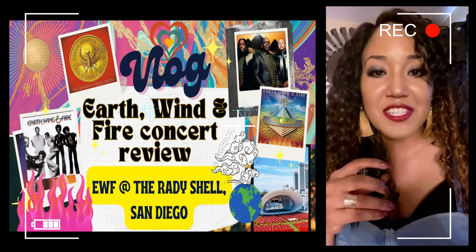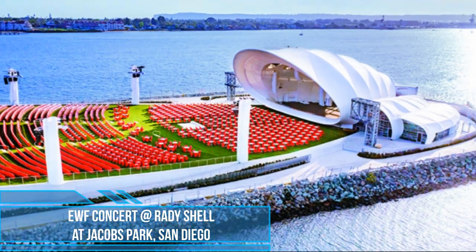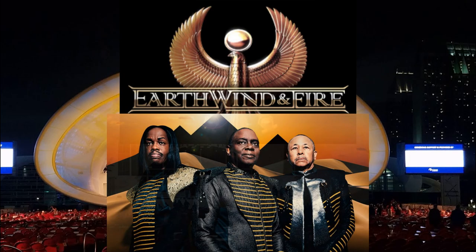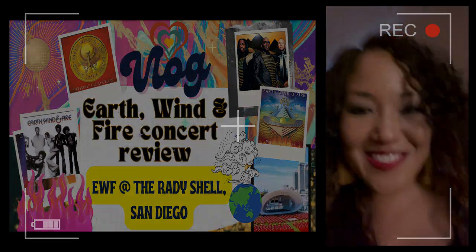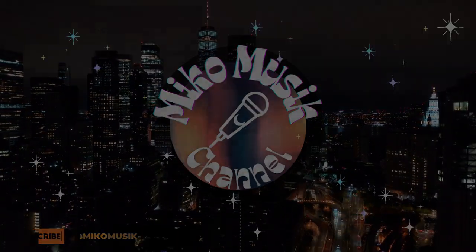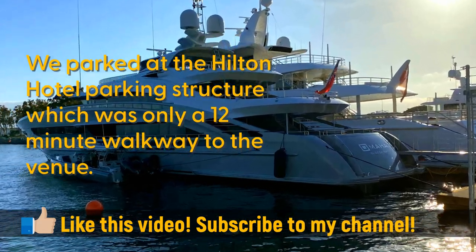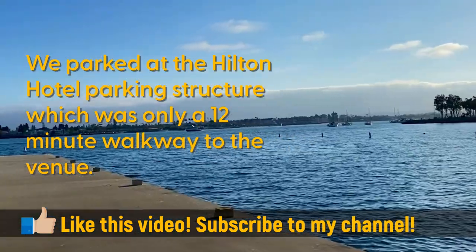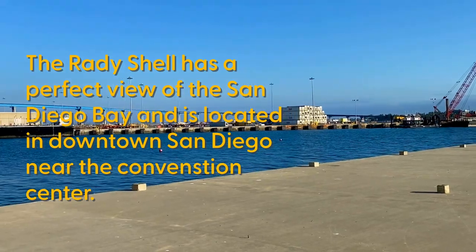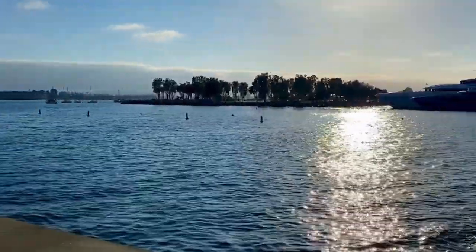They've got great scenery like the ocean in the background and the shell stage, and there's sailboats and stuff. Last time we went there it was for the Lettuce concert with Tower of Power, so it's going to be awesome. All right, see you there. Hello, my name is Miko Reid and welcome to my channel.